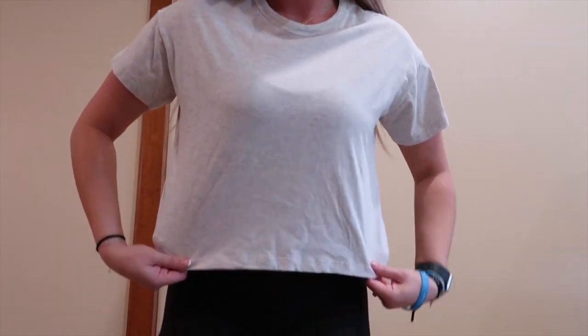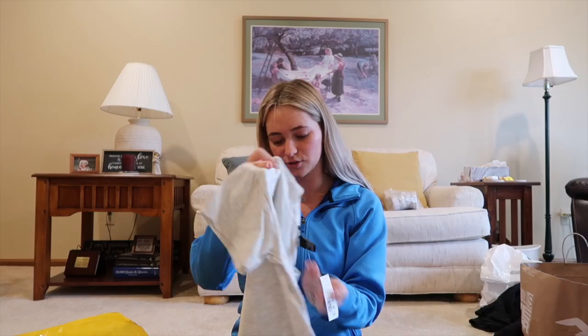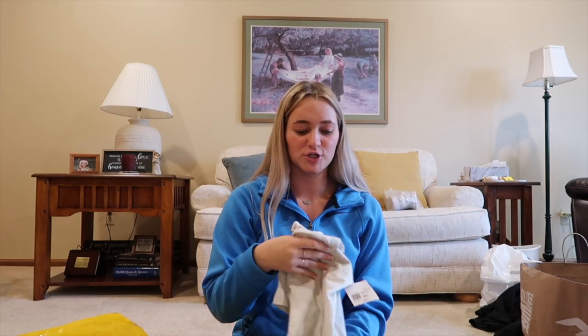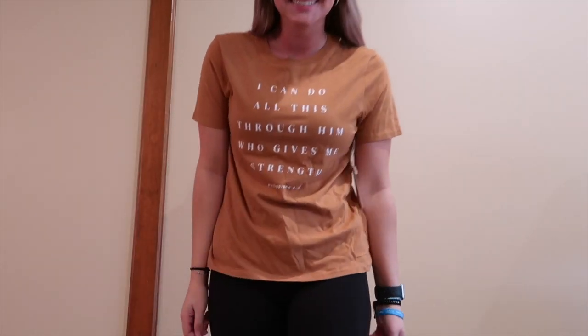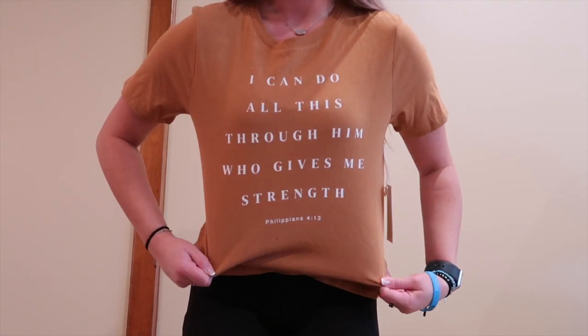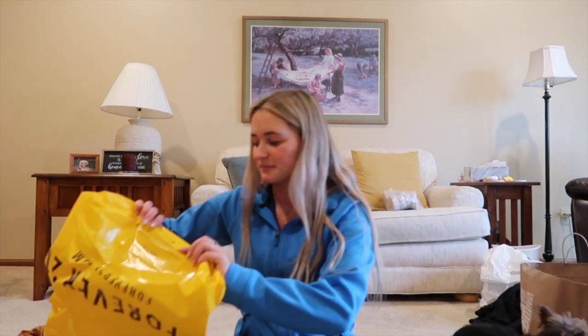I also got this plain cropped heathered gray shirt — I love heathered gray stuff, I just think it's so cute, and it was only seven dollars. Then I got this rusty brown shirt that says 'I couldn't do all this through him who gives me strength, Philippians 4:13.' I actually didn't know Forever 21 was a Christian-based store until recently — even their bags on the bottom say John 3:16.